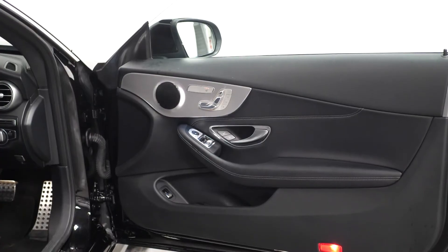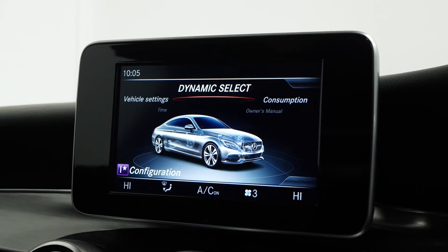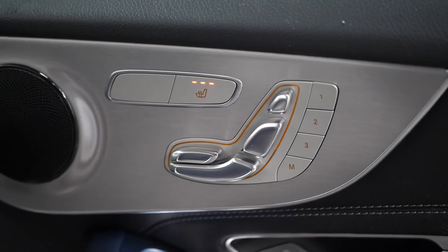Moving on to the interior: multifunction leather steering wheel, dynamic select, parking sensors front and rear with a camera, satellite navigation, and heated seats.